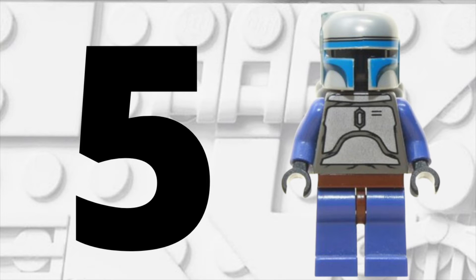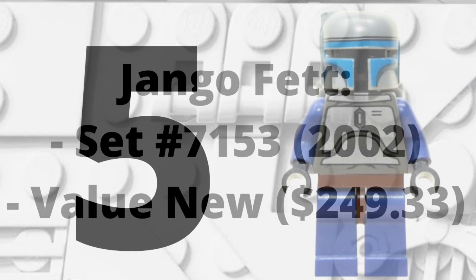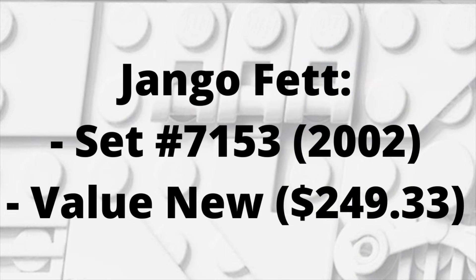Getting past the halfway point at spot number 5, we have Jango Fett — specifically the original Jango Fett from 2002. He came in set number 7153, and right now if you were to buy him new, it would be $249.33. That's a pretty big jump from spot number 6 to spot number 5 — pretty sick minifigure, I can't lie.